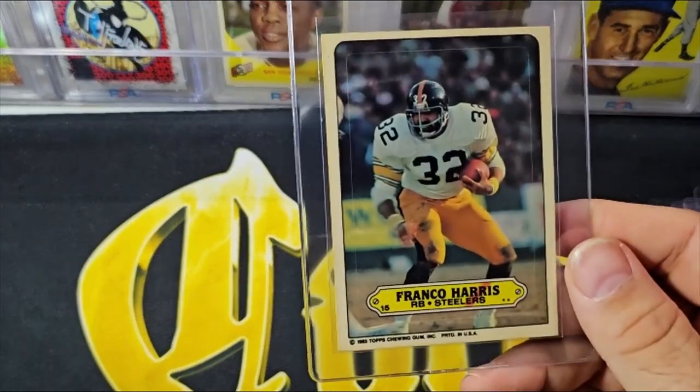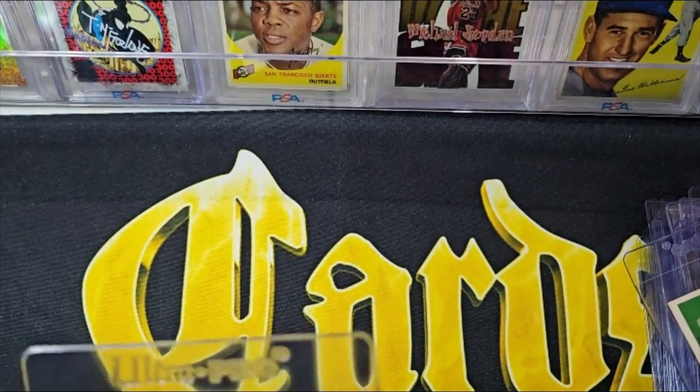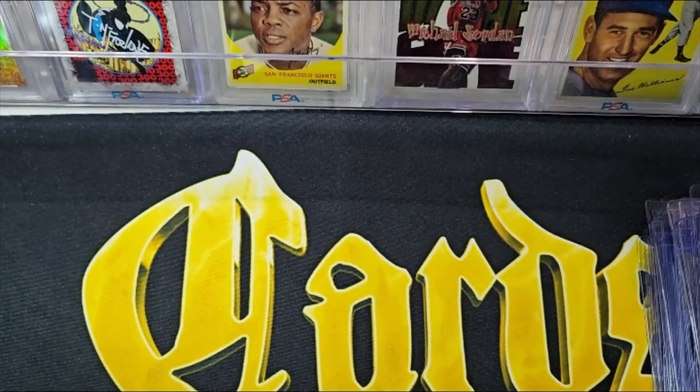Then you've got the '83 sticker — nothing special there — and then the instant replay from '84. I don't know why there's not just a base '84, but it's just the action card.